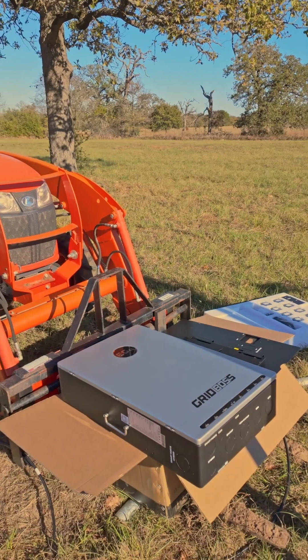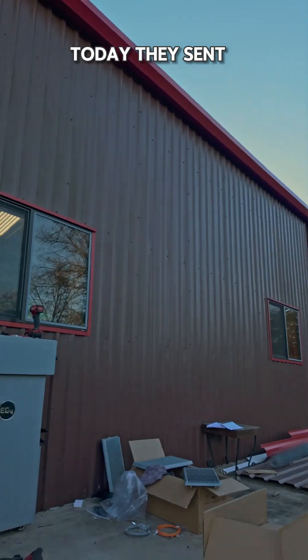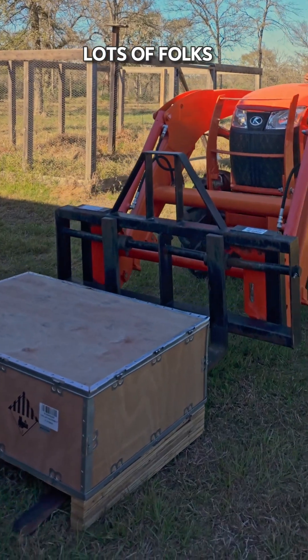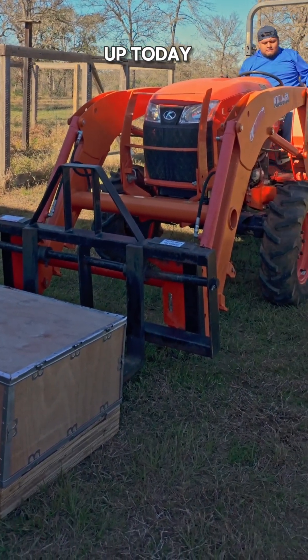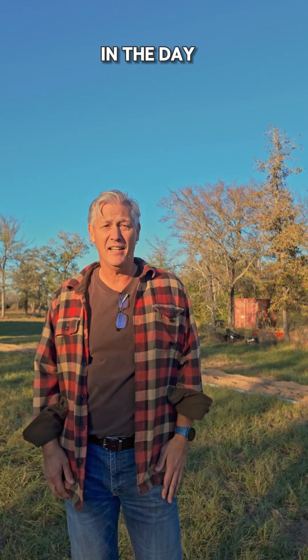Hi, I'm Brian. Today's install day for my flex boss and my grid boss from EG4. Circle L Solar's been out here doing the install today. They sent the cavalry — lots of folks. Got 48 panels up today. We're just finalizing the install and I expect we'll be done by end of day.